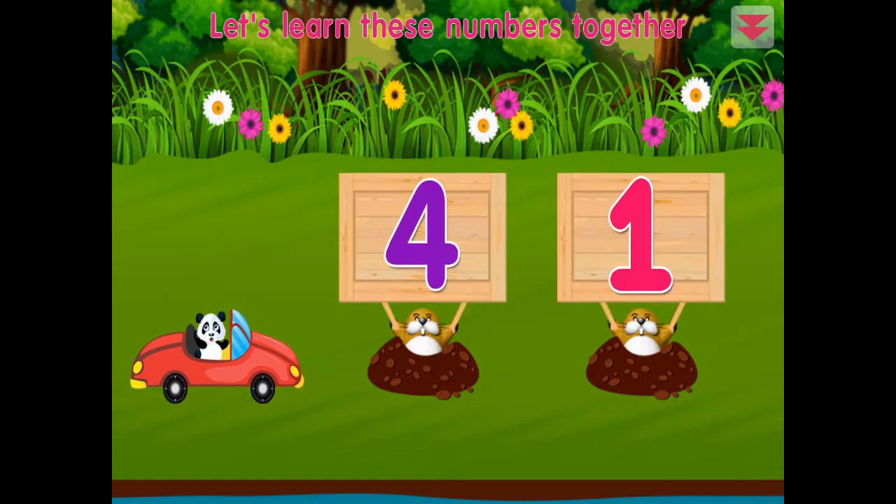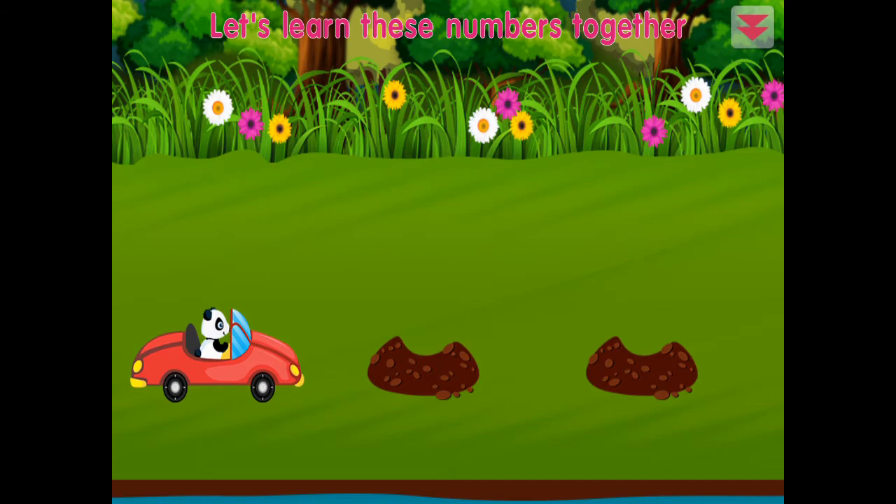Let's learn these numbers together: one, four. Excellent!